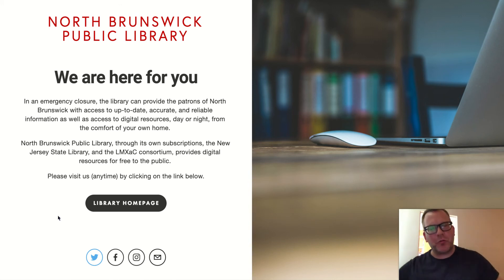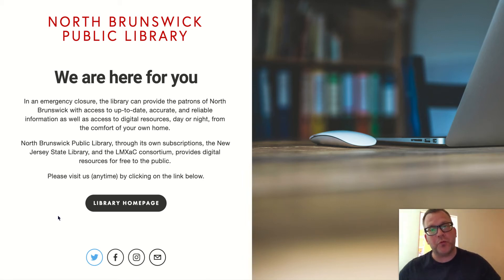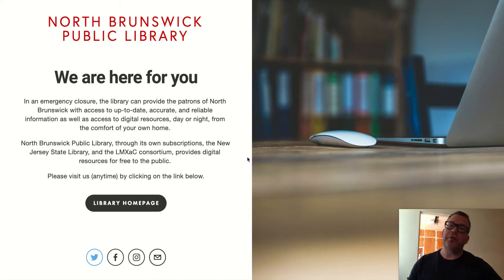How's everybody doing? Librarian Ryan here. With this video I want to show you how to access some of our jobs and career databases, always for free with your North Brunswick Public Library card. Specifically, I'm going to talk about something called the Job and Career Accelerator, which is a brilliant resource that will help you with creating resumes, writing cover letters, and also learning crucial interviewing techniques.